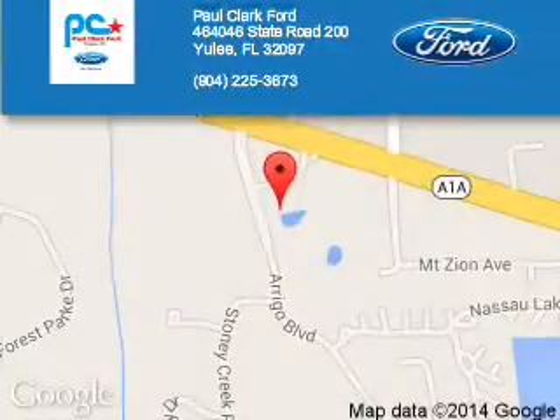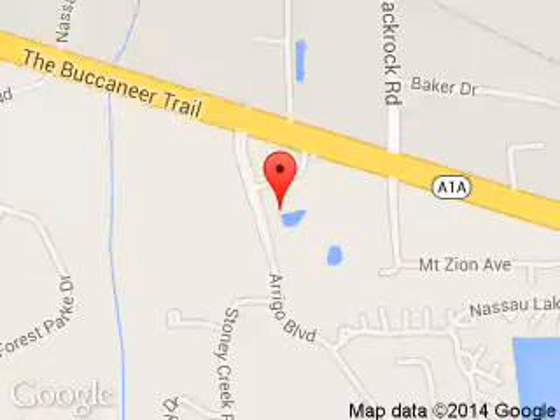Paul Clark Ford is dedicated to doing everything possible to ensure that the experience you have selecting your next vehicle is a pleasant one. We are located at 46464 State Road 200, Yulee, Florida 32097.